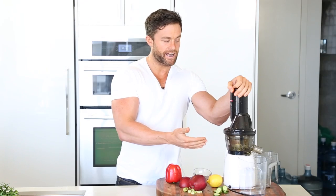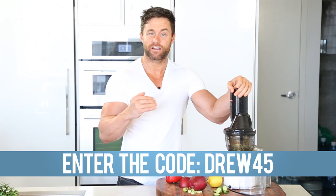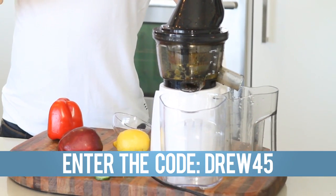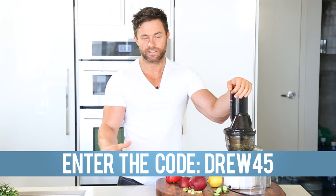If you're interested in using the juicer that I use in all of the Saturday strategies in our videos, then check it out. I'm going to leave a link below this. Enter the code DREW45 and you're going to get $45 off this juicer today. So pick your juicer up, or buy one as a gift for somebody else. I absolutely love this thing and I use it all the time.